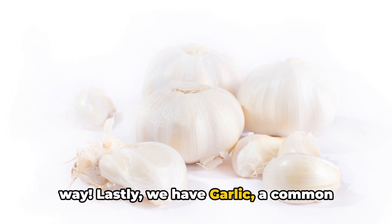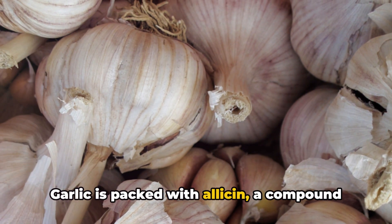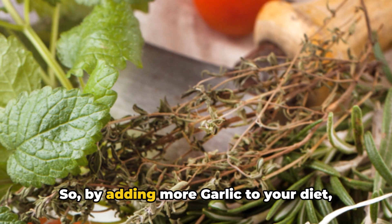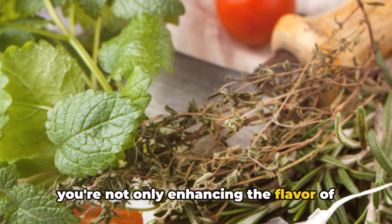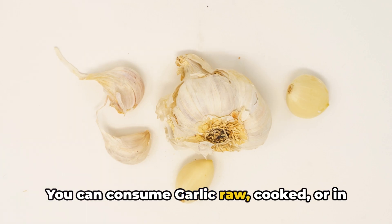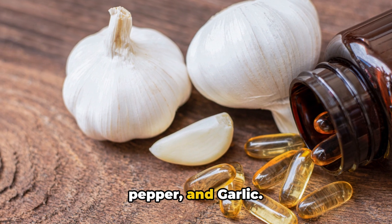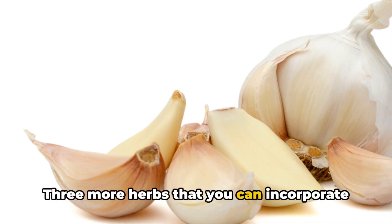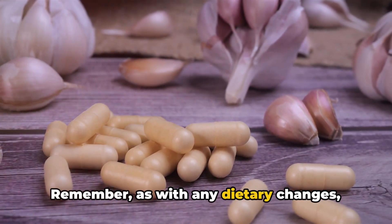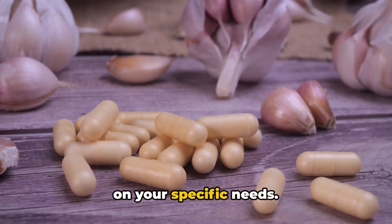Lastly, we have garlic, a common kitchen ingredient with uncommon circulatory benefits. Garlic is packed with allicin, a compound that helps widen blood vessels and improve blood flow. So by adding more garlic to your diet, you're not only enhancing the flavor of your food, but also promoting better leg circulation. You can consume garlic raw, cooked, or in supplement form. So there you have it — hawthorn, cayenne pepper, and garlic: three more herbs that you can incorporate into your lifestyle to boost your leg circulation. As with any dietary changes, it's always best to consult with a healthcare professional for guidance based on your specific needs.